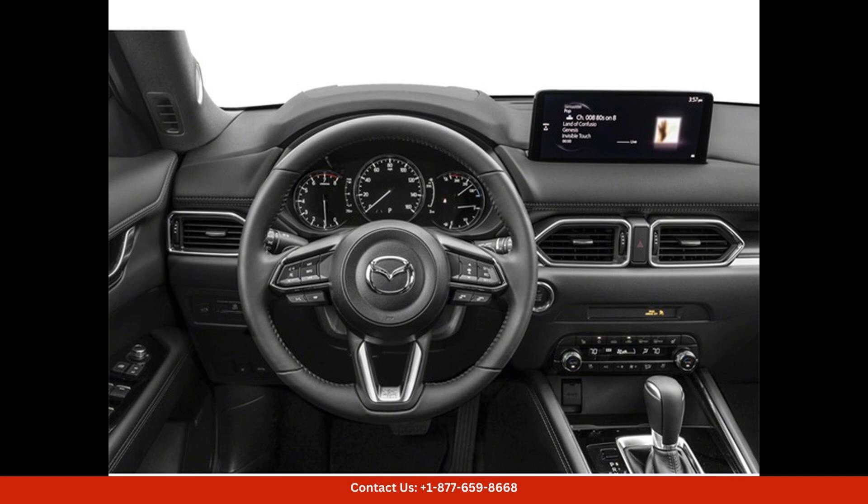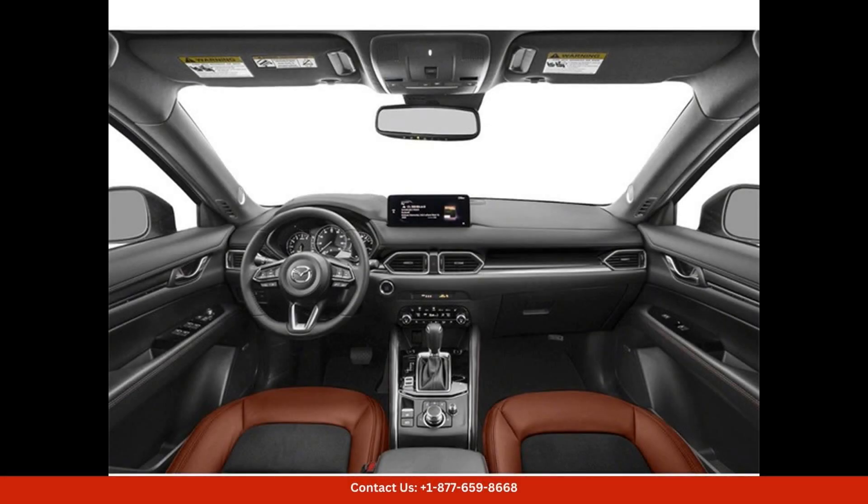The infotainment system includes a large touchscreen display, navigation, Apple CarPlay, Android Auto, and a premium sound system.